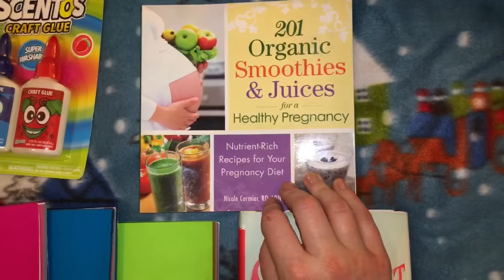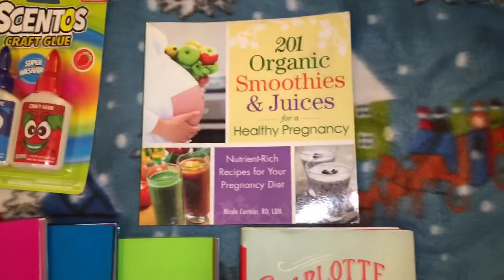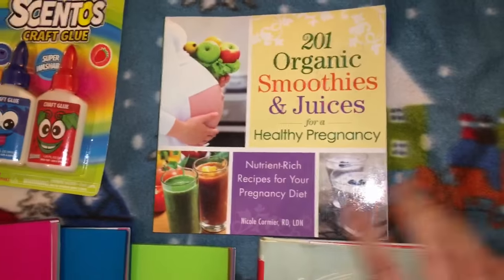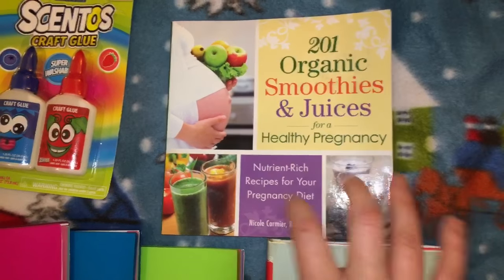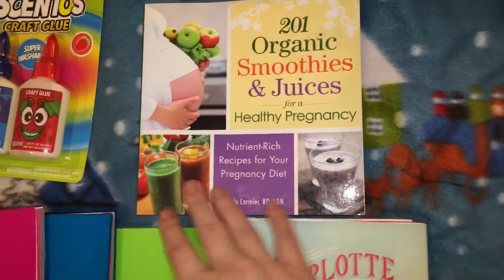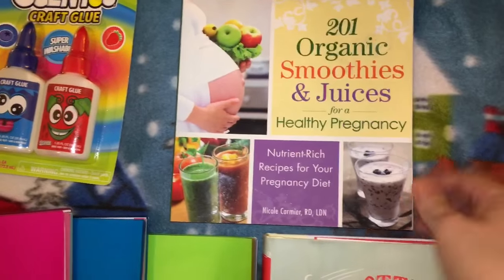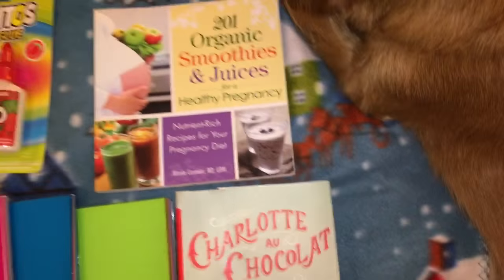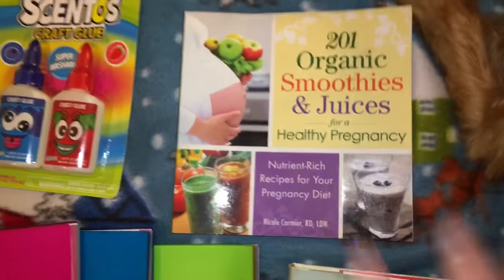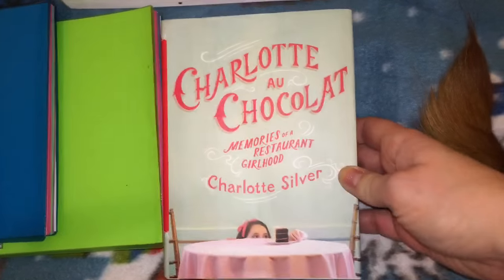I scored huge on this book — '201 Organic Smoothies and Juices for a Healthy Pregnancy.' It's for a friend who is expecting and getting into clean eating; a little birdie also told me she's getting a really nice blender for Christmas. I'm giving her a nice set of measuring cups and glasses too, and when I saw this book I thought it was just perfect as an add-on.